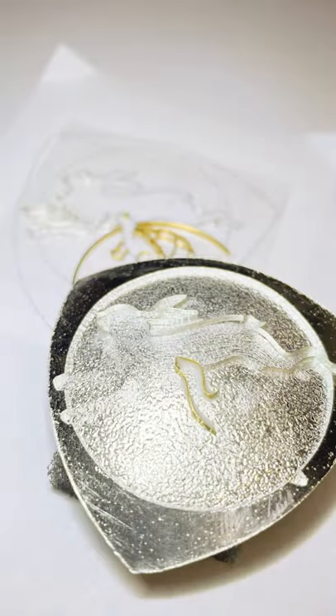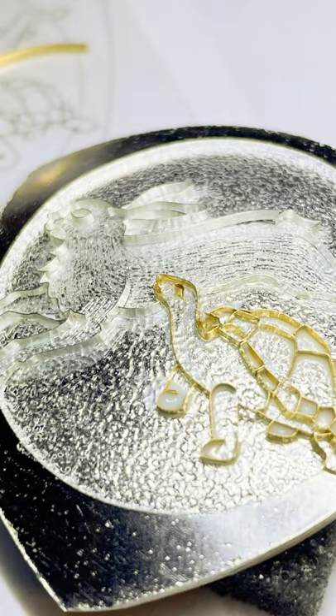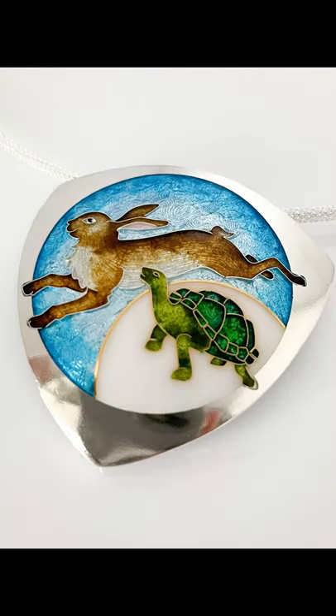Fun fact about cloisonné enamel: all the line work that you see in the piece are made by individually bending fine silver and 24 karat gold wires and then filled in with melted glass.